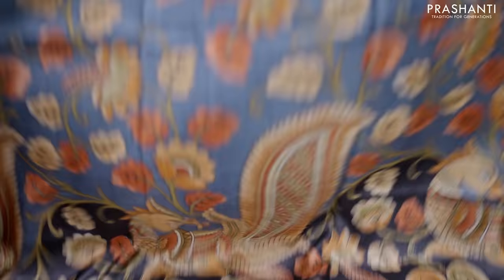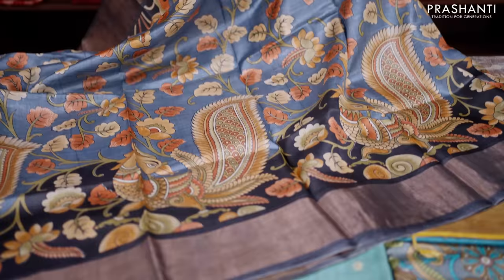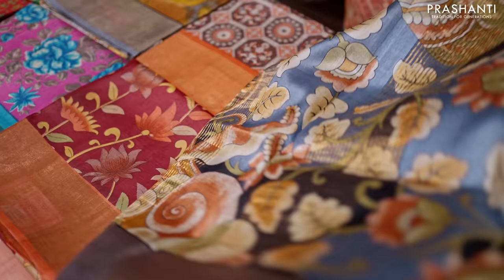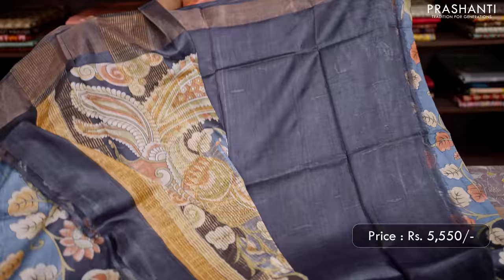Let's start off with the printed Tassa collection. This one is a lovely shade of grey with elephant grey combination. Antique zari woven borders on either sides with very pretty Kalamkari style prints that run all over the saree, with beautiful florals and peacock pattern along the bottom part of the border. This has got a very pretty Kalamkari printed pallu with zari lines. And a matching blouse in elephant grey, priced at ₹5,550.